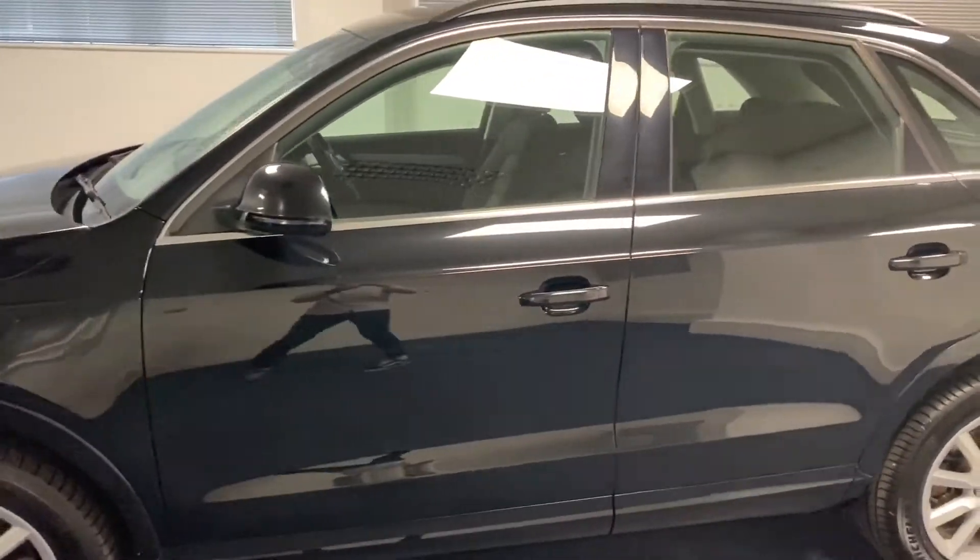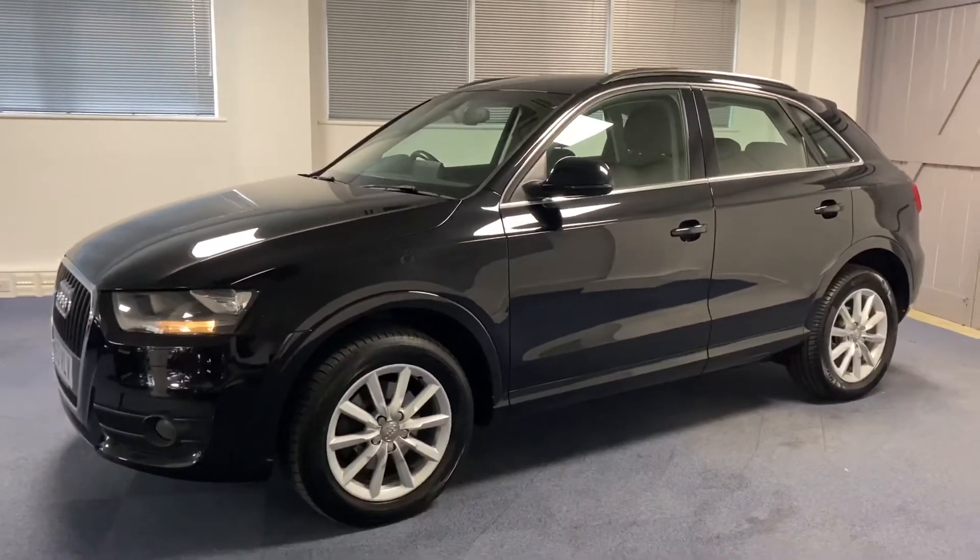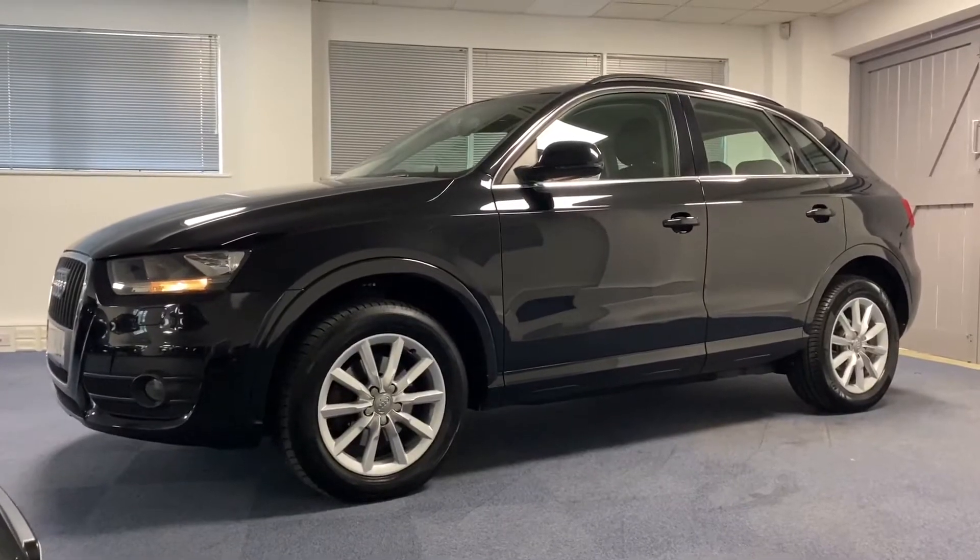This Q3 looks absolutely stunning as it's got the pearl effect phantom black paintwork and some really nice optional extras.